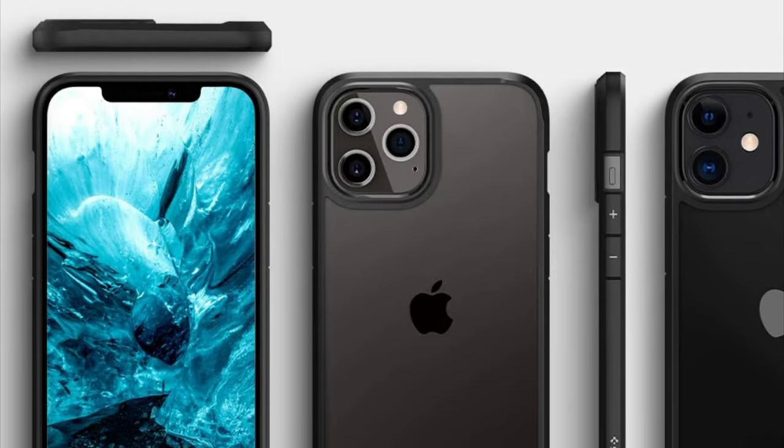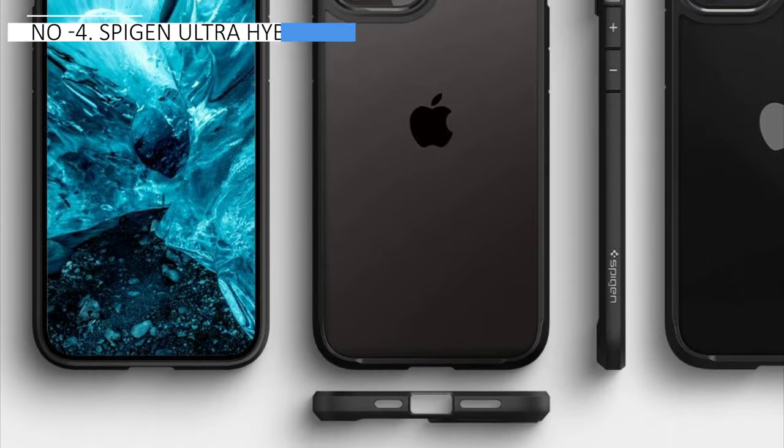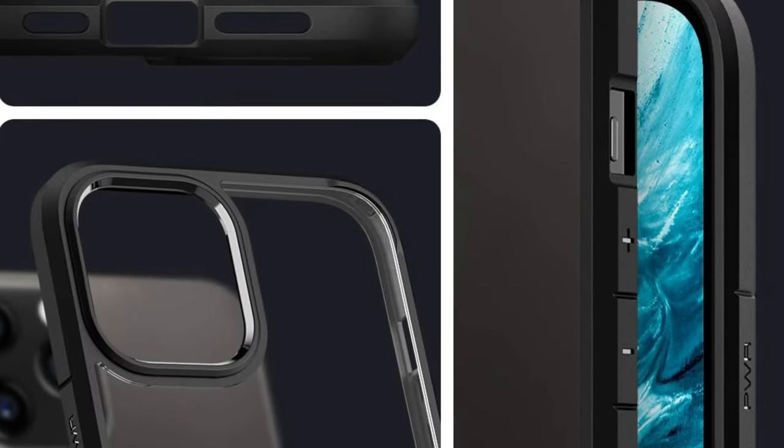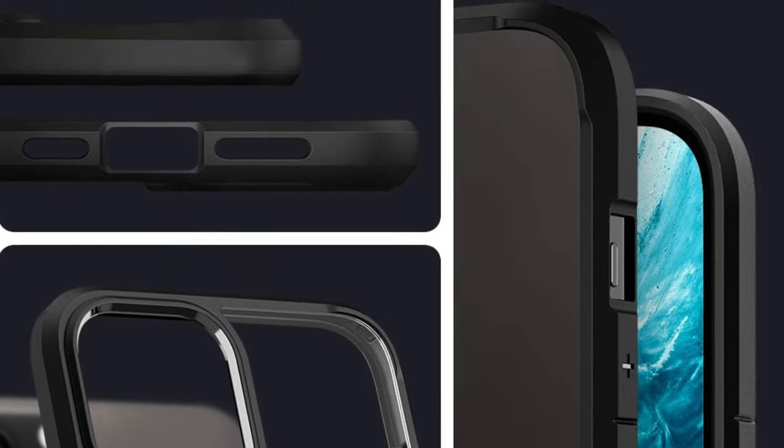If you're after leather, metal, or kickstands, you might prefer a case with more personality, as the Ultra Hybrid may seem plain to some. Nonetheless, its simplicity makes it a reliable and cost-effective choice for iPhone protection.